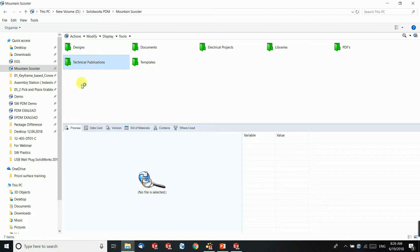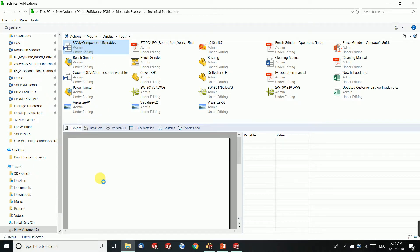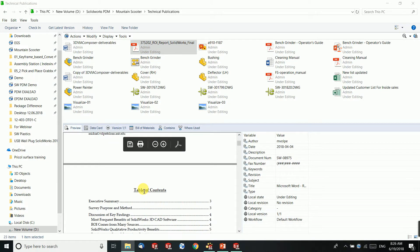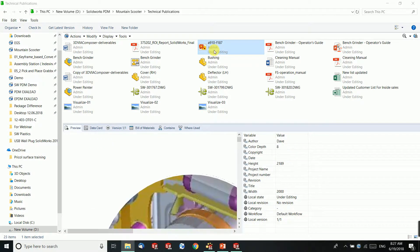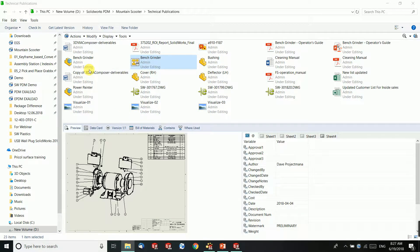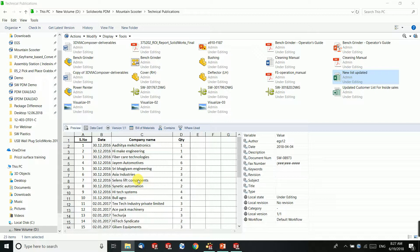In the display you can see the product data management user interface. One of the advantages of the PDM system is you can view multiple file sets without having any software installed. For example, if you have a Word document or a PDF document, you can see it in the preview window. You can view different kinds of file sets — images, CAD files, non-CAD files — all without any software. Even Excel documentation useful for sales and marketing departments can be accessed through this PDM system.